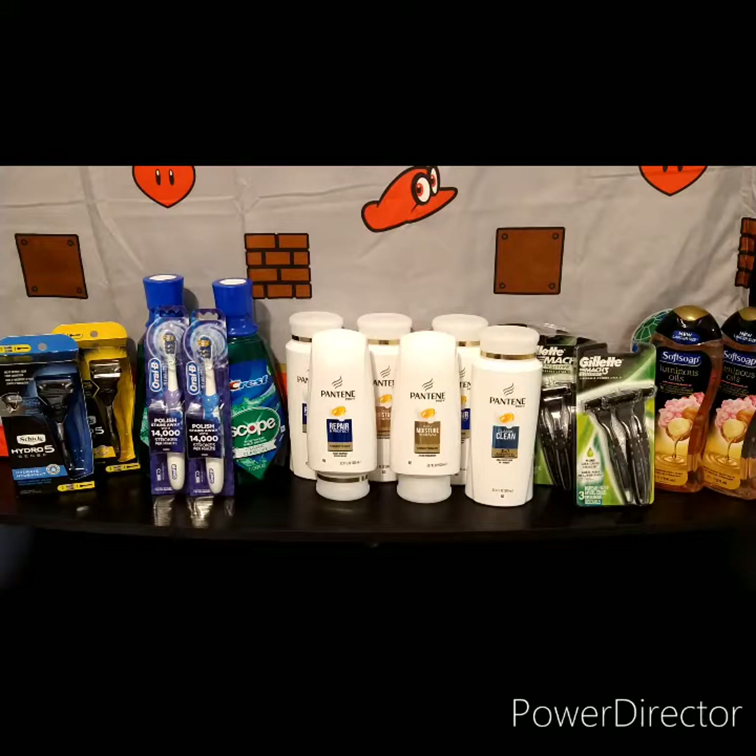Today's video is the CVS haul. There are a lot of great deals at CVS this week, however I just did what I could with the inserts and CRTs I had and the time I had. Luckily these deals are all week.